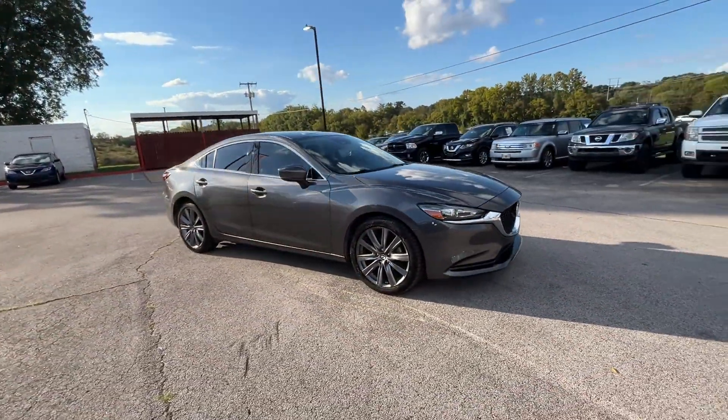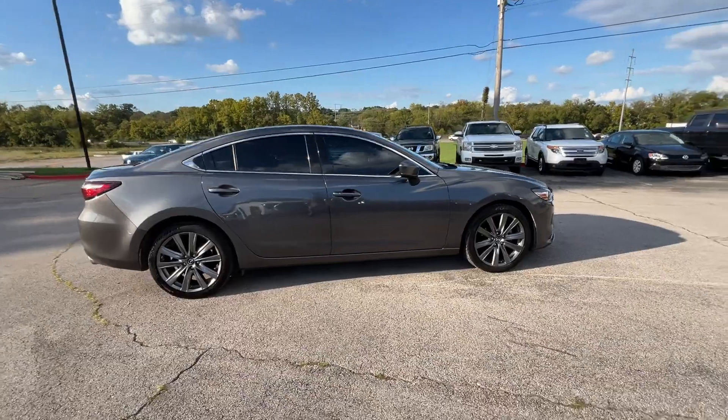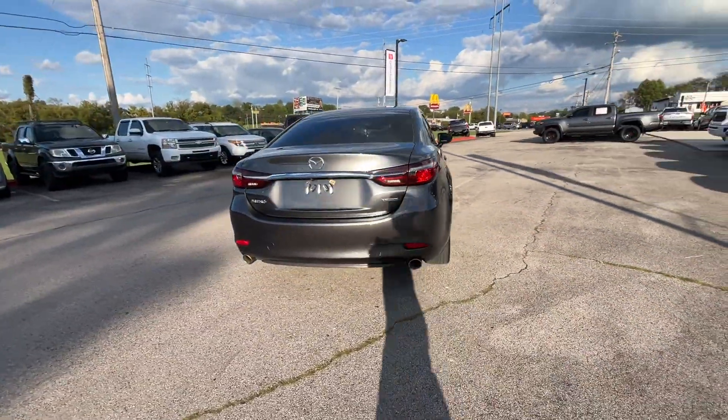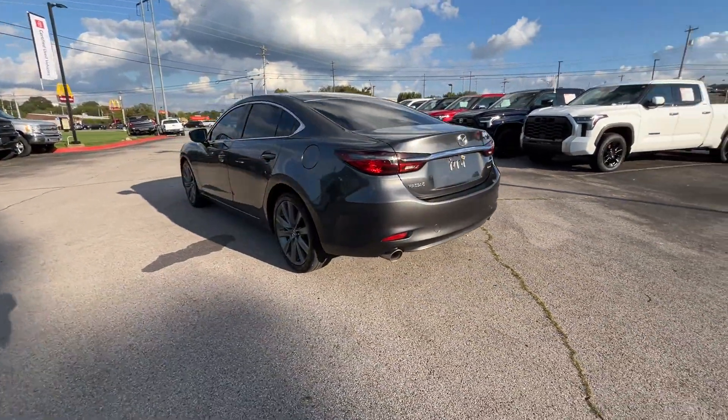It's equipped with many extra conveniences right at your fingertips, including cross-traffic alert, lane keeping assist, side view mirrors with turn signals, lane departure warning, multi-zone air conditioning, blind spot monitor, and moonroof.